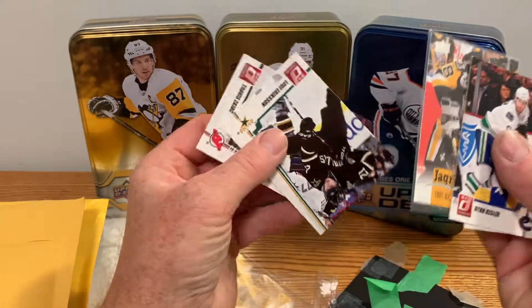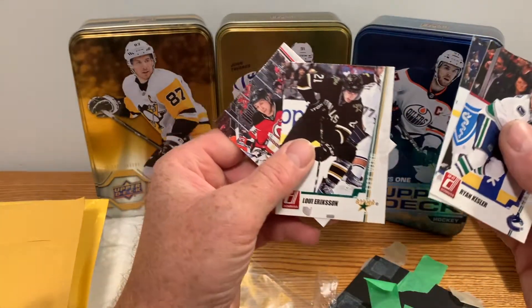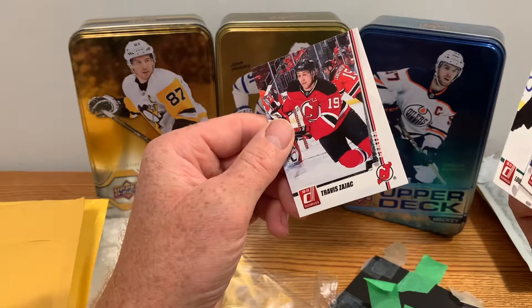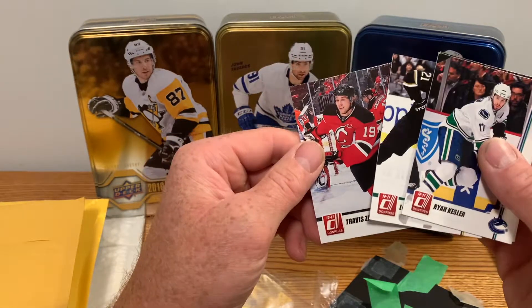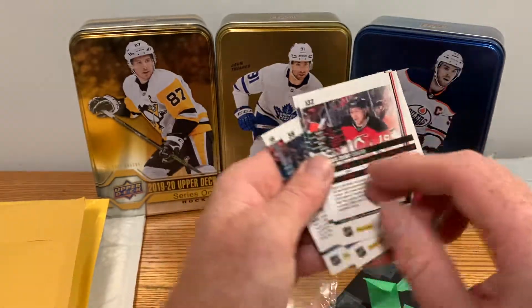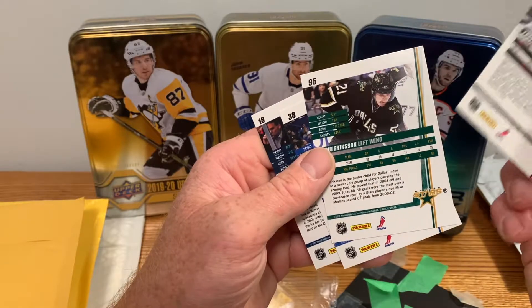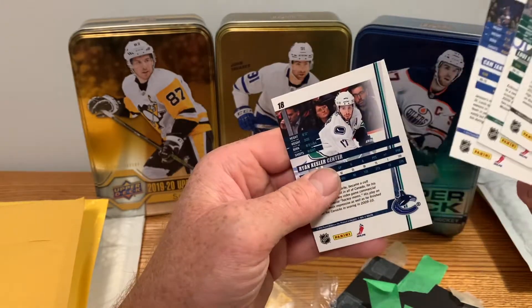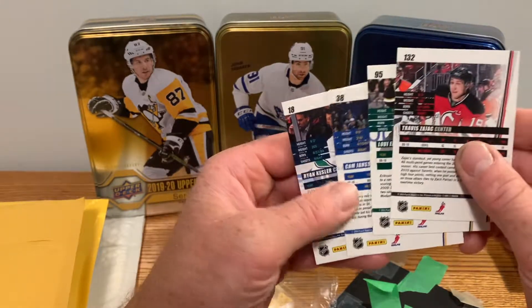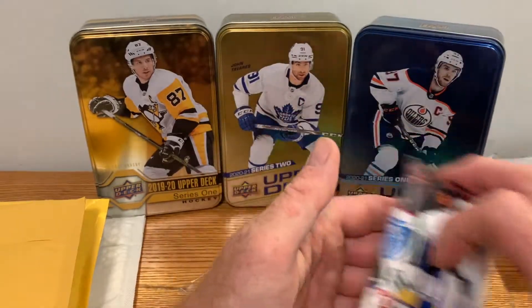Let's see what else we got here. Got a Louis Eriksson and a Travis Donross from 10-11 — Panini product I've never opened or really seen before. So okay, thanks for the bonus cards, seller.